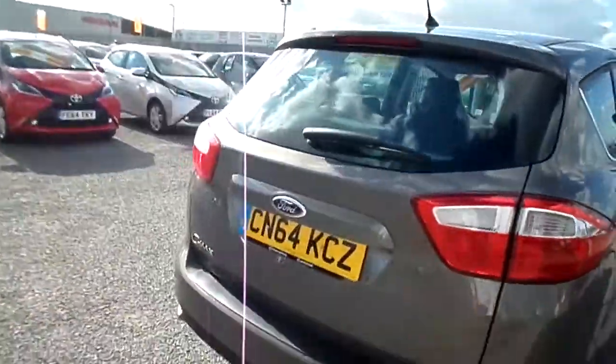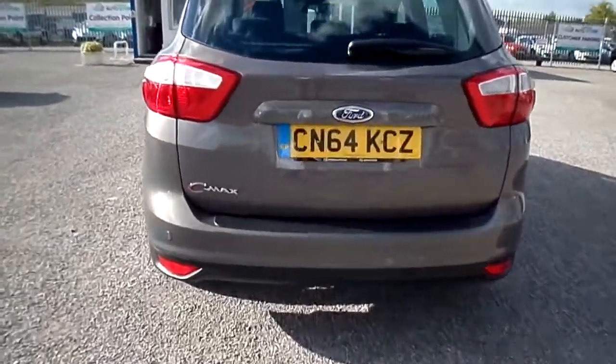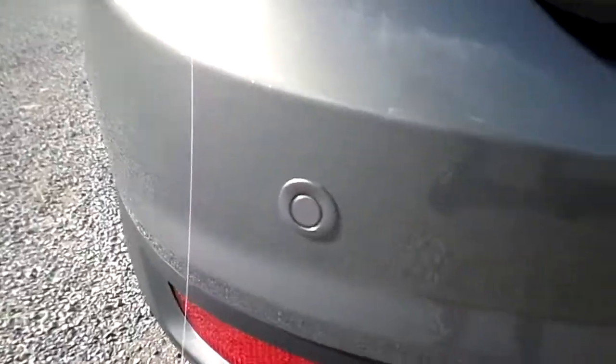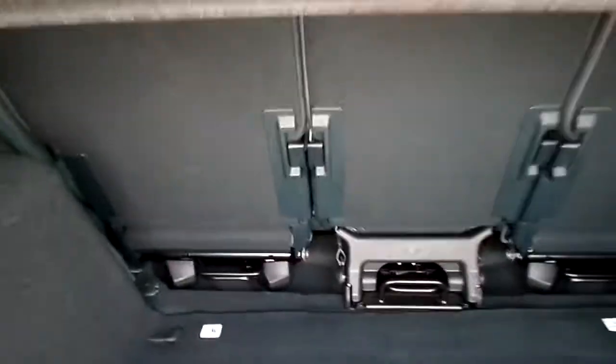In the back we have cloth interior again, ISOFIX and another 12 volt socket down there. The car comes with rear parking sensors and a large boot. The rear seats are movable as well.